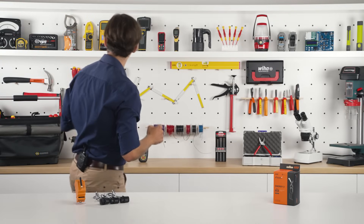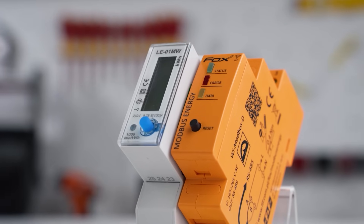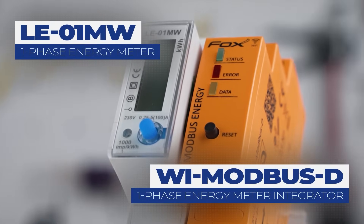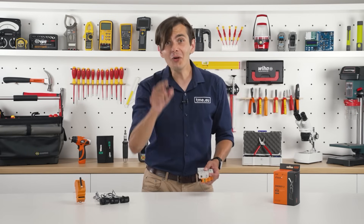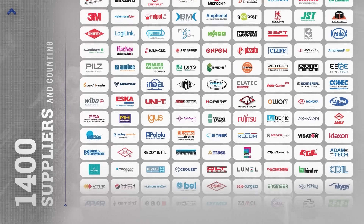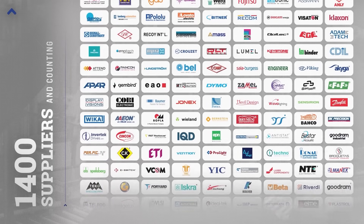But if you are still insisting on a one-phase installation, you can try the LE01MW single-phase energy meter, also from FNF, that you can find on our website, tme.eu. At tme.eu, you can find hundreds of thousands of products from trusted brands with high stock levels, and 96% of the orders are shipped on the same day.